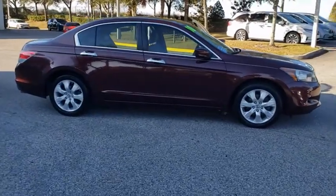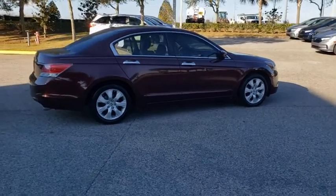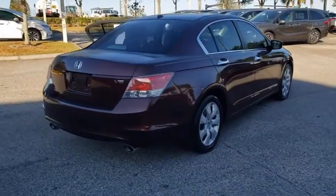Come test drive the 2010 Honda Accord. Ingeniously simple, yet overflowing with luxury and technological creativity, all that and more in the Accord.